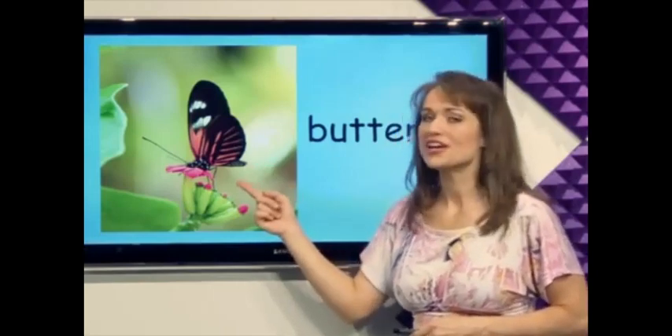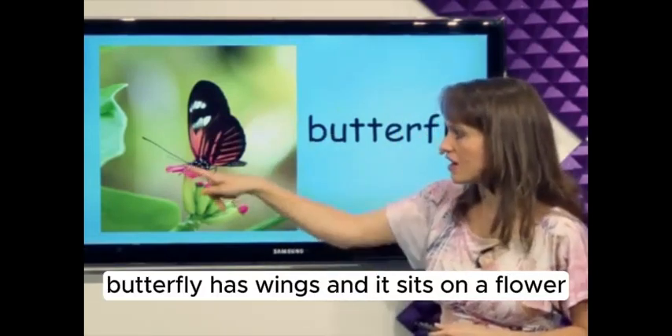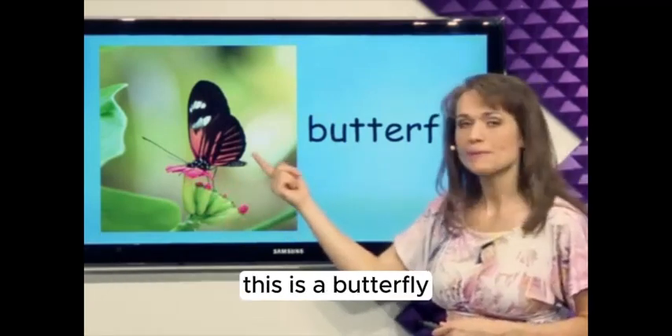What's this? Butterfly. A butterfly has wings and it sits on a flower. This is a butterfly.